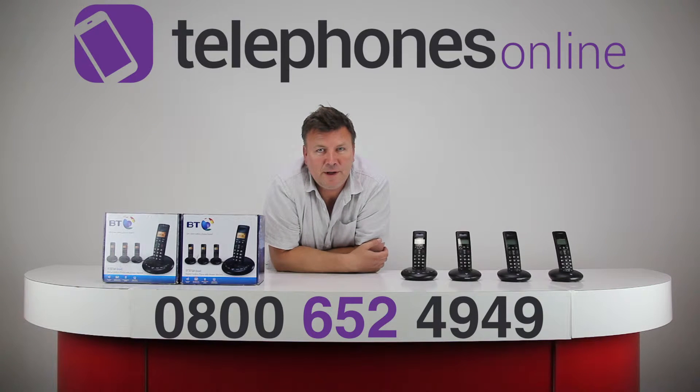Welcome to the Telephones Online Studio and welcome to the latest in our series of video reviews. My name is Darren and today we're going to be having a look at the BT3710 Quad. This is very much an entry-level digital cordless phone and very affordable as well from our website.